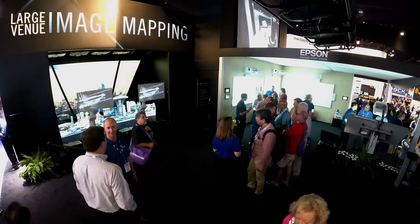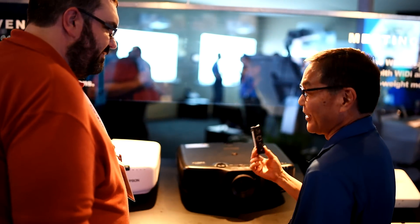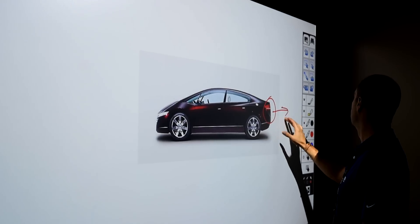My name is Sean Gunduz, I'm the senior product manager for projectors for Epson. This year at Infocom we are focusing on the large venue solutions as well as our Epson business solutions including collaboration with projectors.